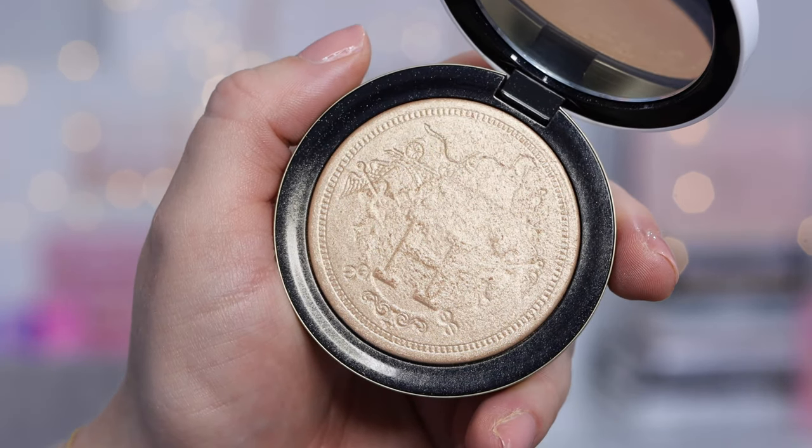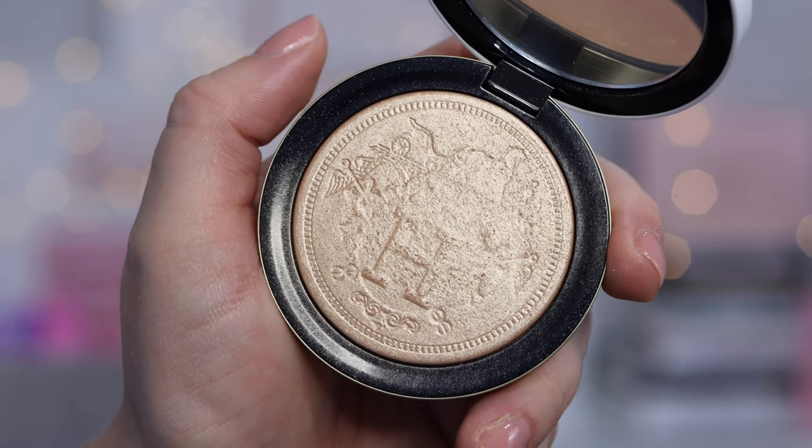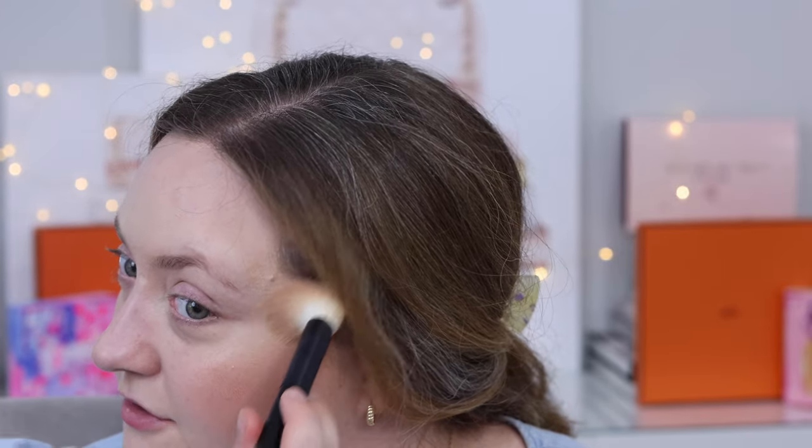For our highlighter, I believe this was a limited edition piece — I don't see it on their website anymore, but it still gives us insight into the formula. It's a really soft, subtle glow — not too blingy, just a touch. At first I was honestly a little afraid to use it, but as you can see, it gives just a really soft, beautiful highlight.